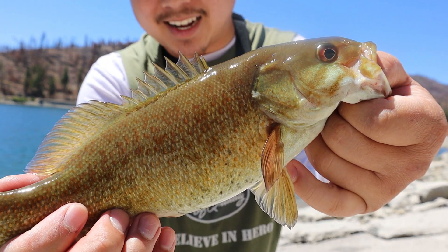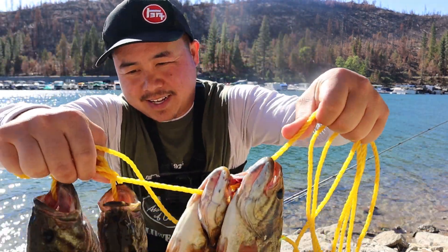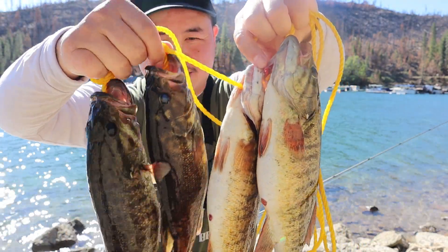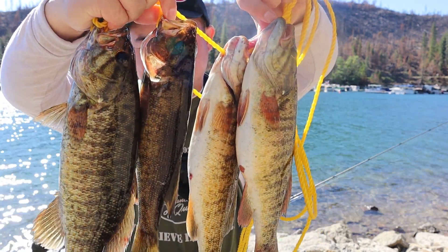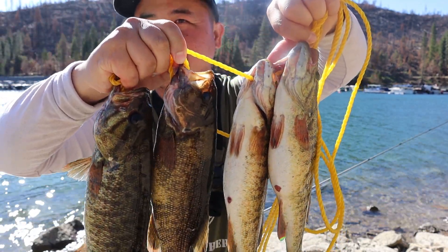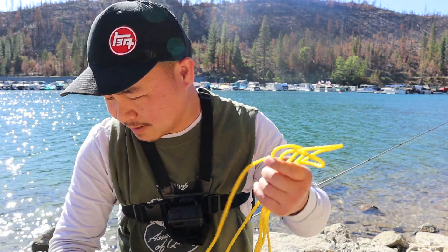I only needed one more fish to limit out, but I'm probably gonna call it a day. Yeah, these are not too bad. They lost their color because they died out, but these are some nice eating fish. So that's pretty much how I do it to catch these smallmouth bass. I'll see you guys next time.